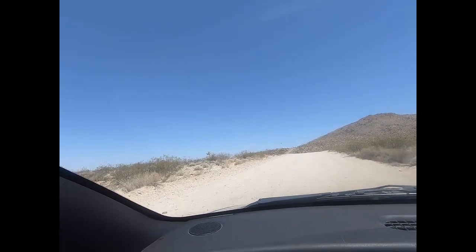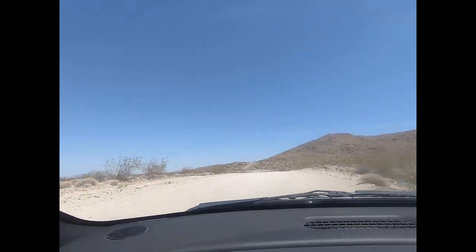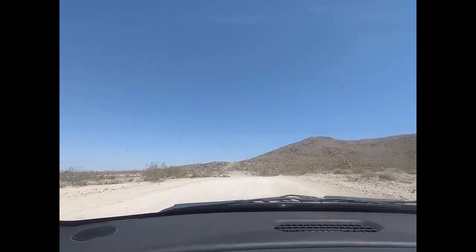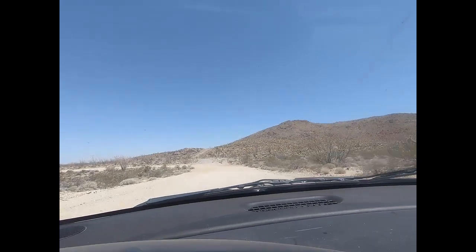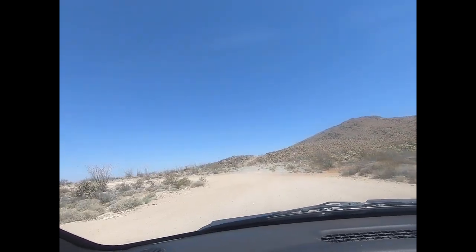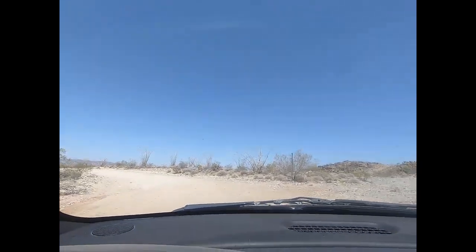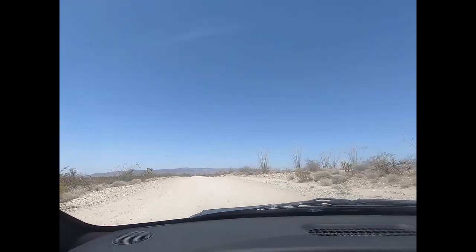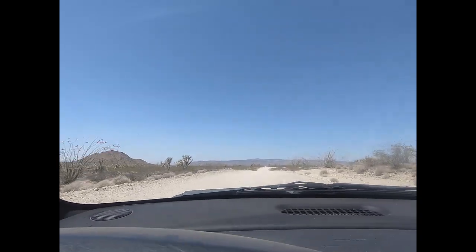Do the Walter Huston dance from Treasure of the Sierra Madre. Look at this — I think it's gonna lead me on a wild goose chase here. We'll just go up a little bit more and then we're gonna call it.